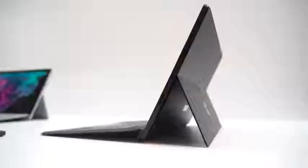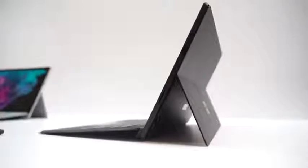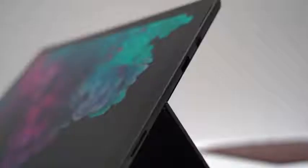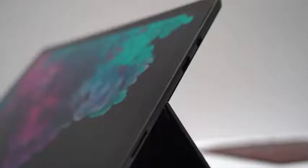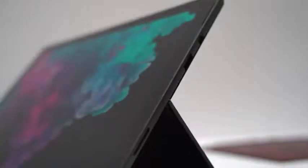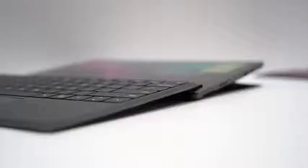Starting off, we have the brand new Surface Pro 6 in matte black. This thing looks super slick — pure fire. I got to say, this thing looks dope. The display looks much brighter, much sharper. The matte black all around looks premium. The Surface is always premium, but this thing looks really nice. It's got a really great finish.